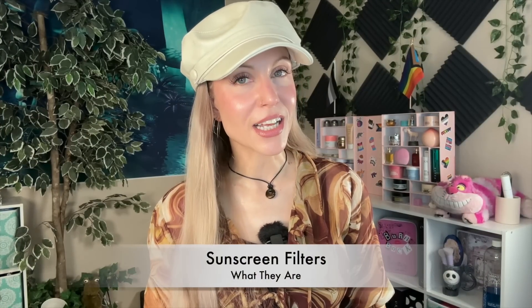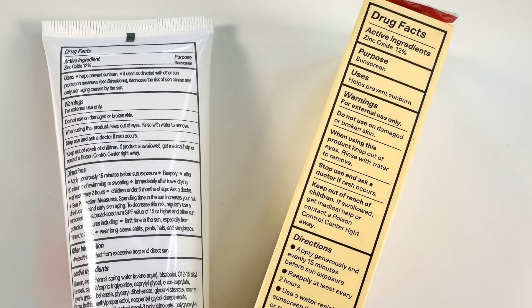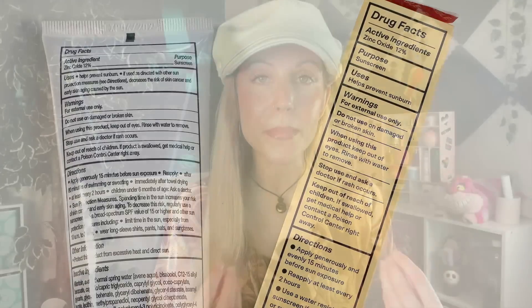Part one — let's talk about sunscreen filters. If you're in the US, it's actually pretty straightforward. You will notice right on our packaging something that says 'drug facts' and then lists out percentages of certain ingredients. Those are our sunscreen filters — the ingredients responsible for making your sunscreen function as protection from the sun's rays. There are, in general, two categories: mineral filters and chemical filters.